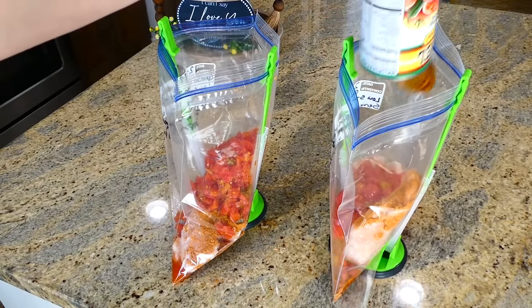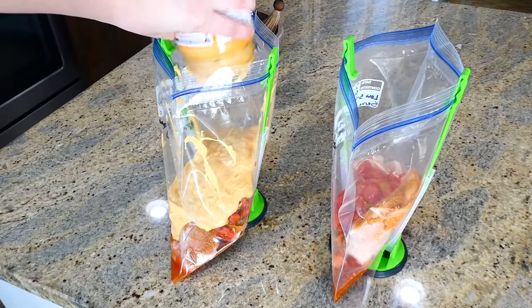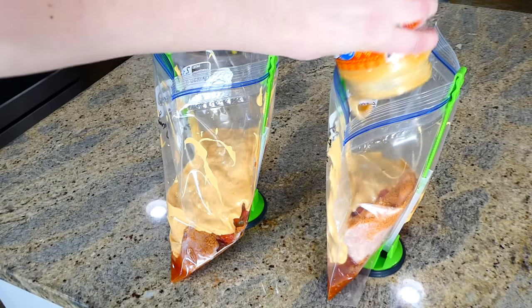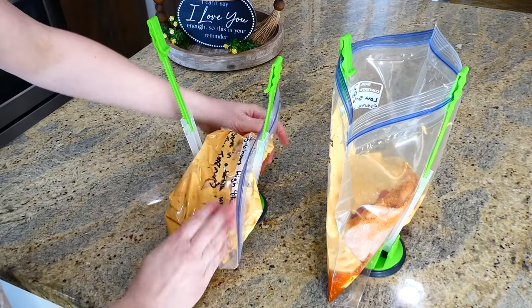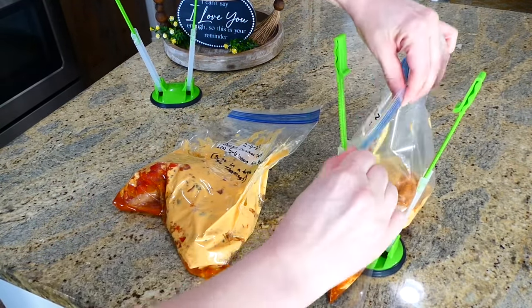Add one undrained can of Rotel, then the last ingredient is a jar of queso — any brand you like. Seal the bags up, remove any air, and these two freezer meals are done. It can't get any easier than this.